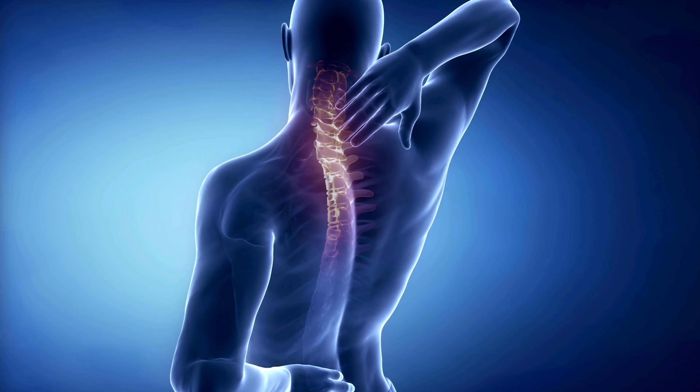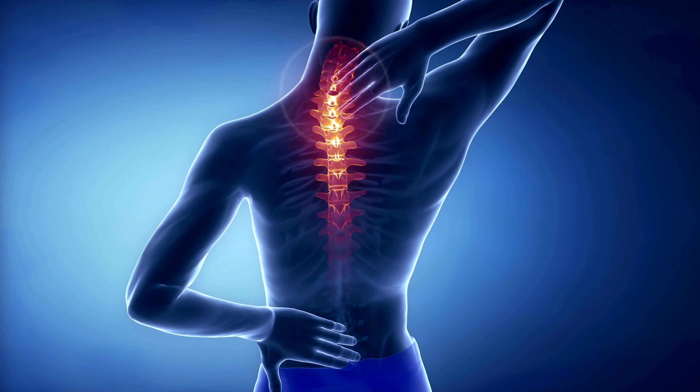We've all experienced a stiff or painful neck at some point in our lives, so this video provides some exercise options to relieve it.